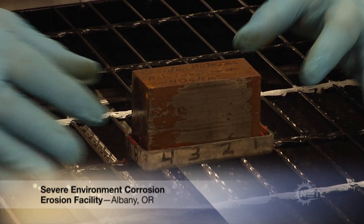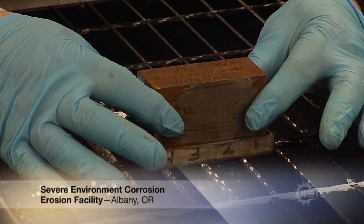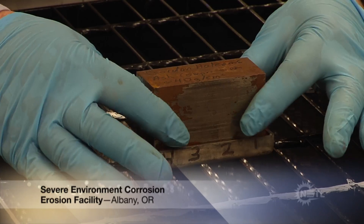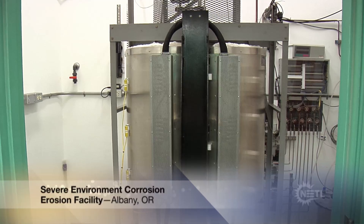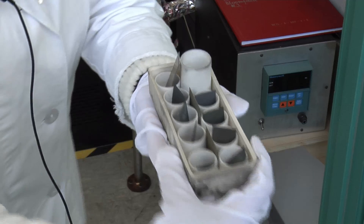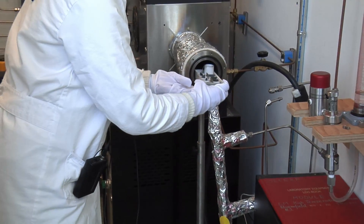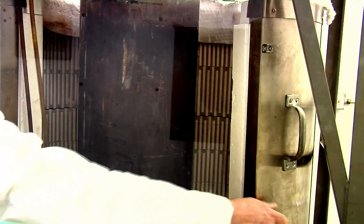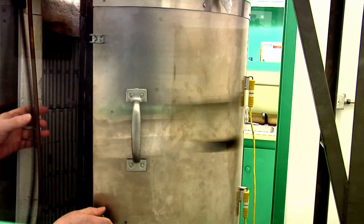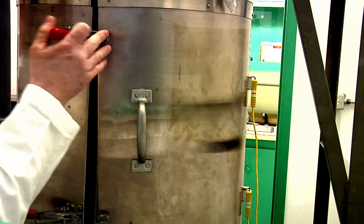NETL's Severe Environment Corrosion Erosion Facility in Albany studies how new and old materials will stand up to new operating conditions. Work done in the lab supports NETL's oxyfuel combustion oxidation work, refractory material stability work, and the fuels program. In particular, the hydrogen membrane materials stability work to determine how best to upgrade existing power plants.